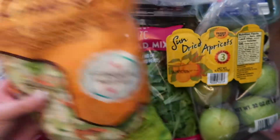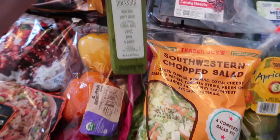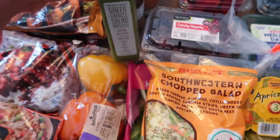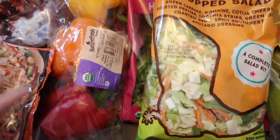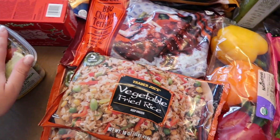I got this southwestern salad as well as some salad mix, and I went ahead and got the green goddess dressing to go with that. Some peppers and another salad — this one's really good especially with some chicken.